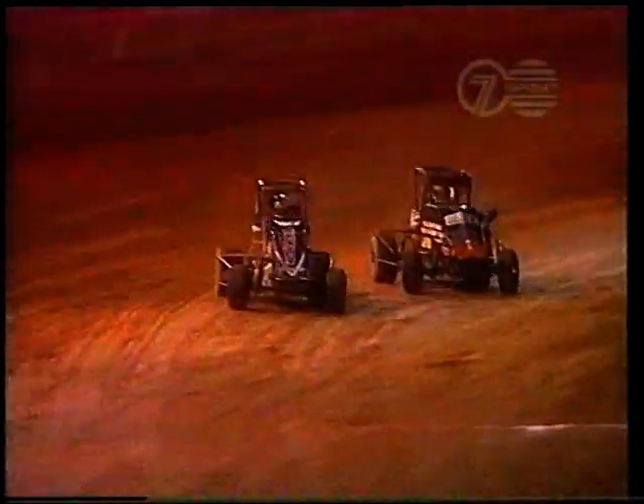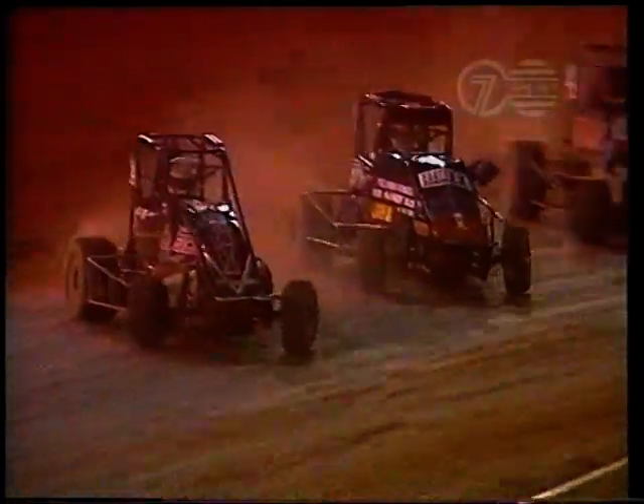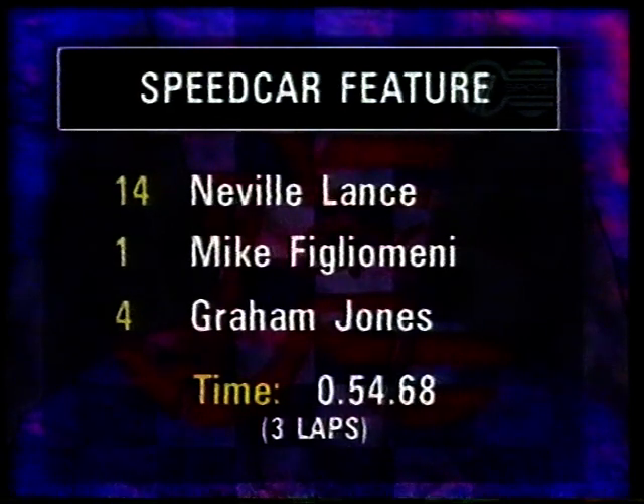Never Lance uses the restart to his advantage — he's on the outside of Figlamini now as they go through Foul House Corner. It's Never Lance out in front of the national speed car champion. A virtual match race with two and a half laps to go. It's Never Lance out in front, Figlamini underneath him. The car on the outside actually has the advantage — he goes further but faster because he has traction from the rough stuff under the right rear tire. One lap to go — white flag from Trevor Newman. Never Lance, the West Australian star in car number 14, comes out of turn four and across the line from Australian champion Michael Figlamini. Third place is number four Graham Jones. A brilliant time for the last three laps of 54.6.